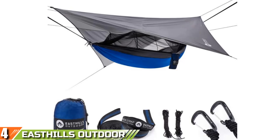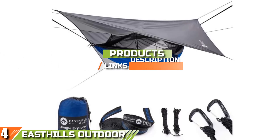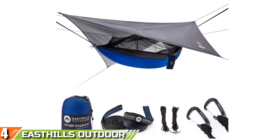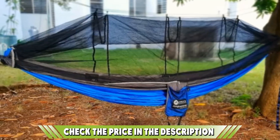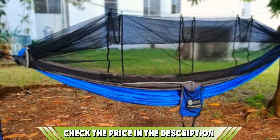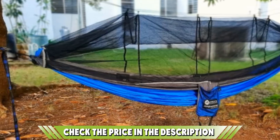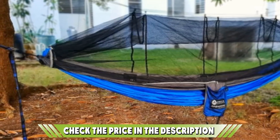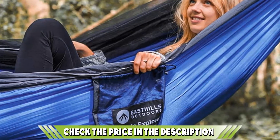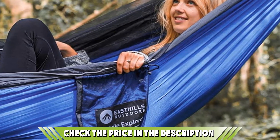At number four is the Easthills Outdoor Jungle Explorer Double Camping Mosquito Hammock. With everything included from tree straps to carabiners and aluminum wire gate carabiners, this is one of the best mosquito hammocks available if you want everything in one convenient package. Made from high quality durable breathable 210T taffeta parachute material with triple edge seams, you don't need to worry about wear and tear. The netting mesh offers ultimate protection from even the smallest pests, and there's also a waterproof rainfly. The hammock comfortably fits two adults with a weight capacity of up to 700 pounds.